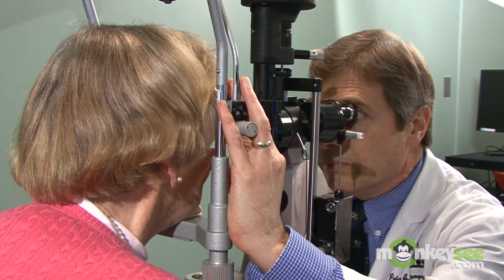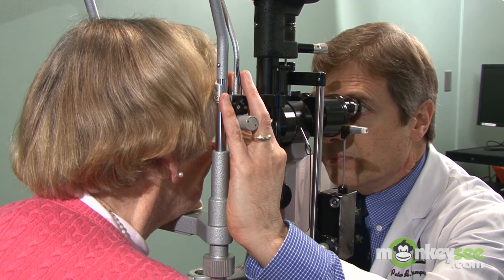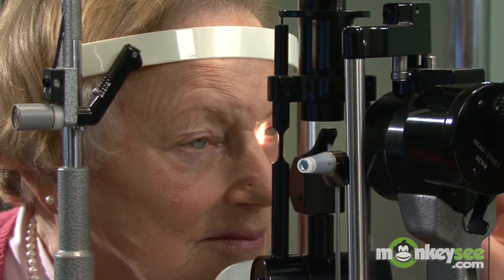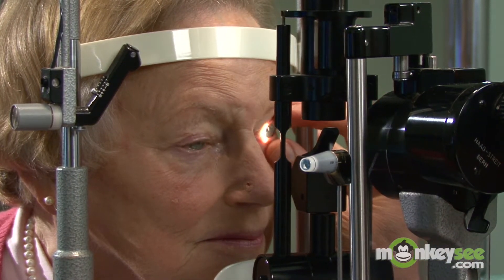However, in this early stage, macular degeneration is usually detectable by a thorough eye exam where the doctor dilates your pupils to examine your retina. For this reason, it is critical that you receive a routine eye exam at least once a year, especially if you're over the age of 55 or if the disease runs in your family. Remember, the earlier AMD is detected, the better your chance that you can minimize vision loss.